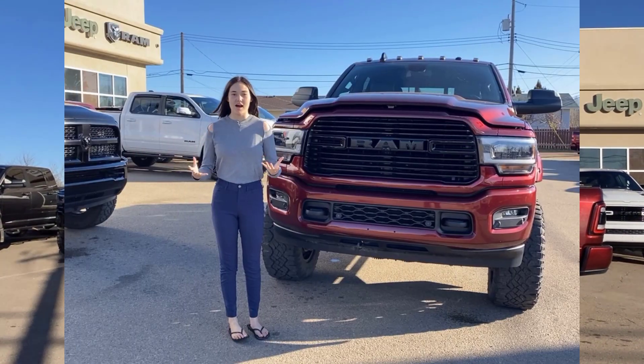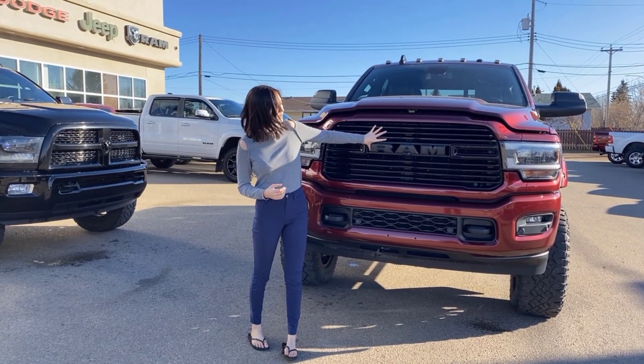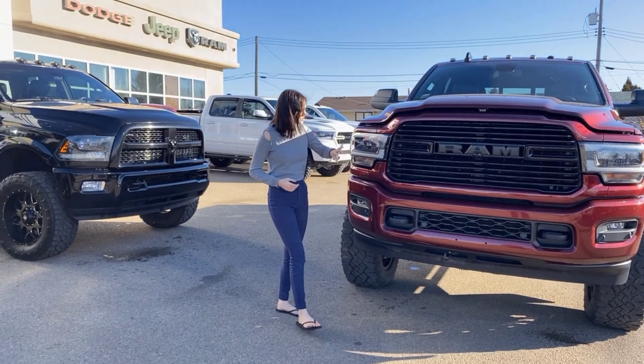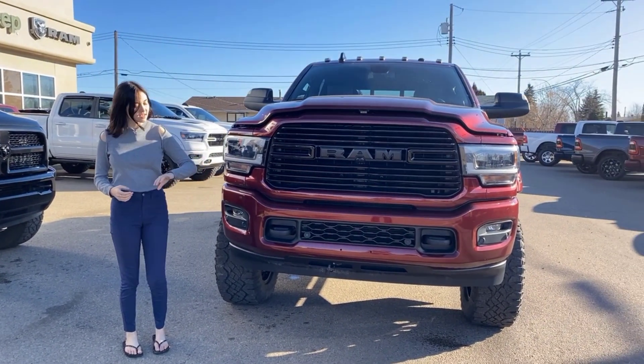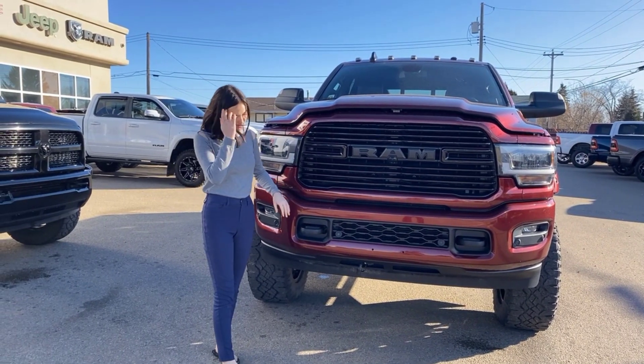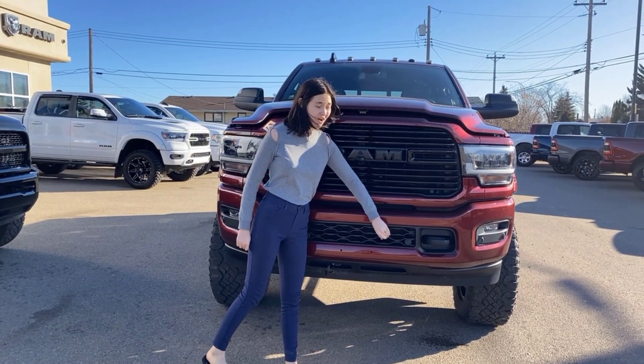Up at the front, since it is a Night Edition, you do get that blacked-out grille with the black Ram badging, as well as your darkened LED headlights and fog lights. Color-match bumpers on this one, your built-in black tow hooks, as well as those park sensors all along the front here.